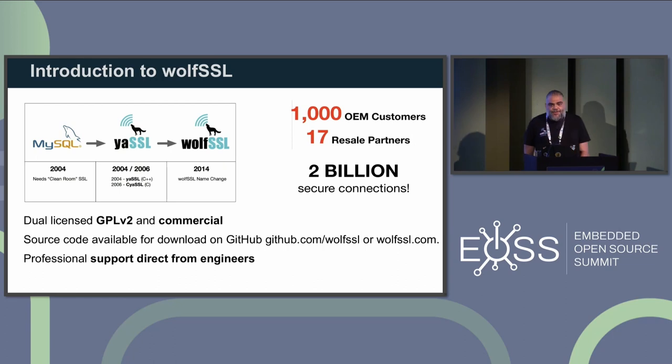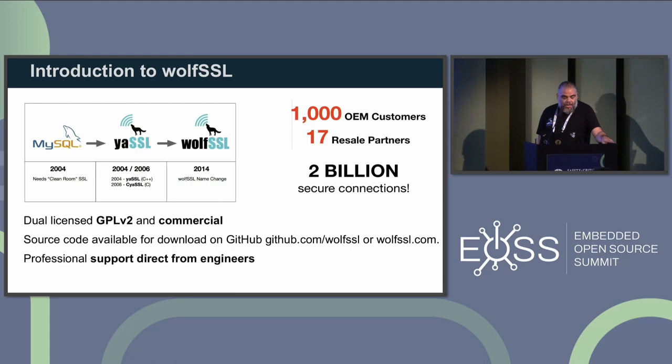Obligatory company introduction for those of you who don't know us. We've been on the market for about 19 years now, being founded in 2004. Some of you might remember us with one of our older names, EISSL or CySSL. Our main area focuses on security, and all our products are available open source under a GPL license, as well as a commercial proprietary license for those who cannot comply with the GPL terms.